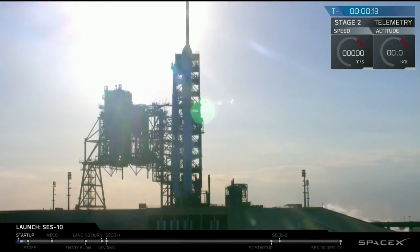T-minus 20. Falcon 9 is configured for flight. T-10, 9, 8, 7, 6, 5, 4, 3, 2, 1.